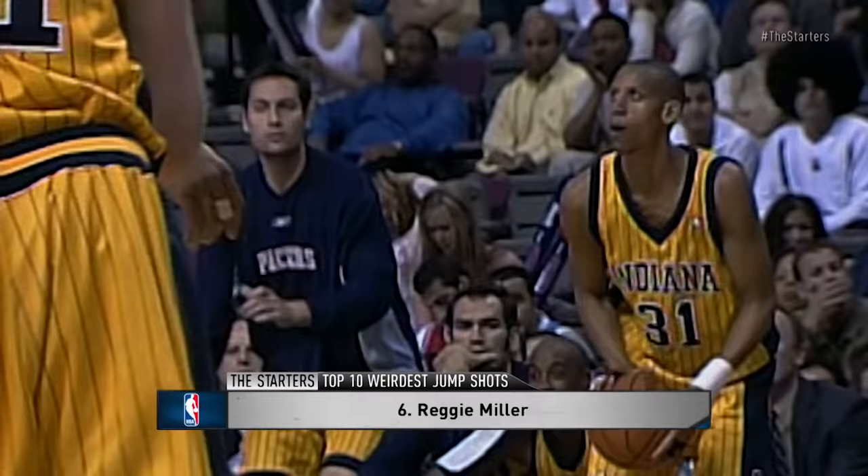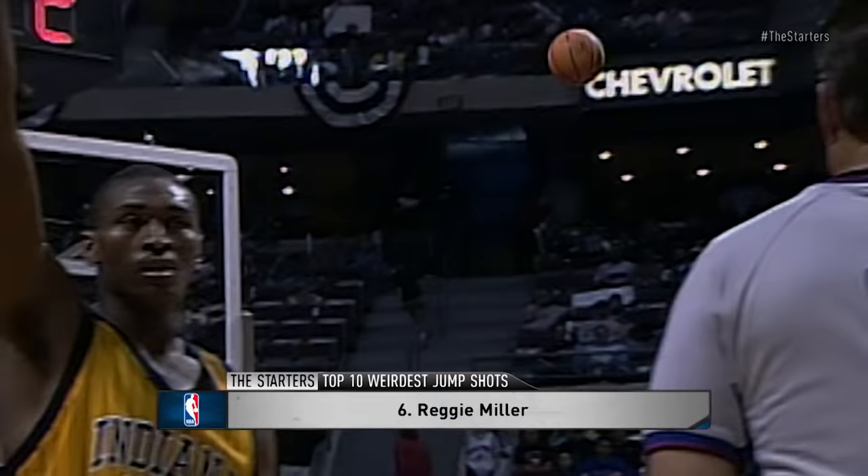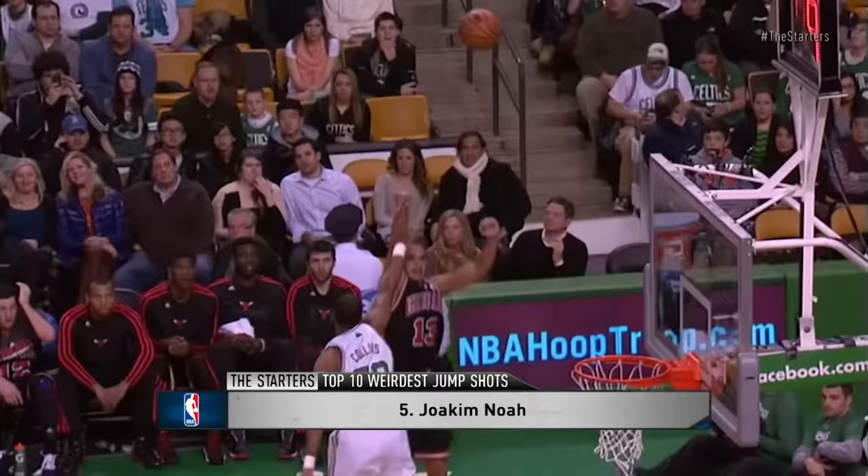At number 6 on our list, easily the best shooter of the bunch when it comes to putting up points. But Reggie Miller — the next killer. Look at his hands there popping into each other, sort of flailing all over the place. Ron knew it was going down.